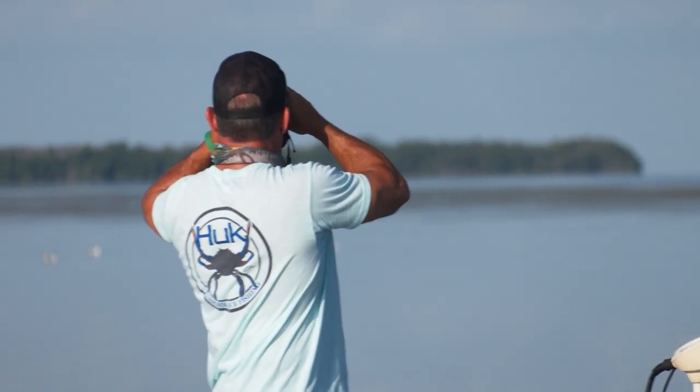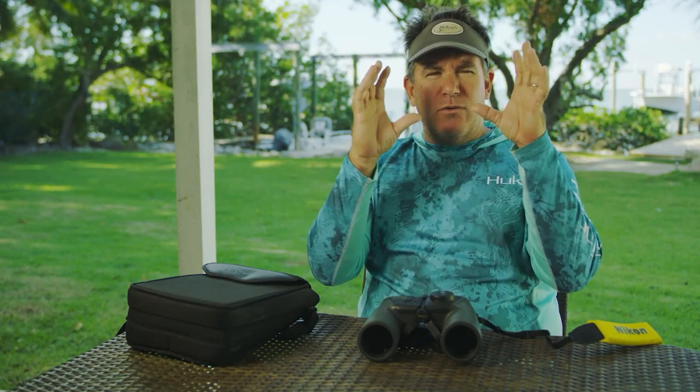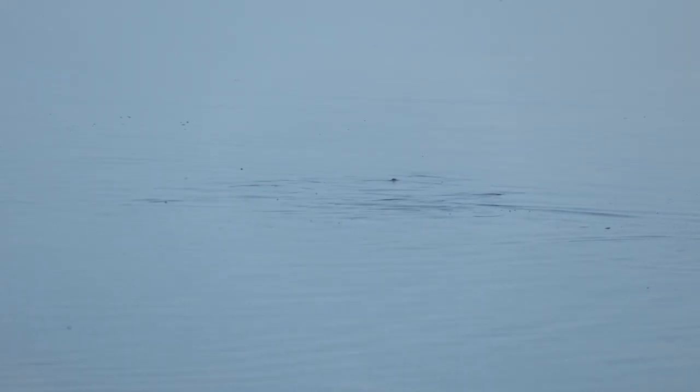We picked up a pair of binoculars and constantly scanned the water. One of us would be motoring while the other sat up on the cooler just looking. We were finding little fins, little tails, and little ripples.